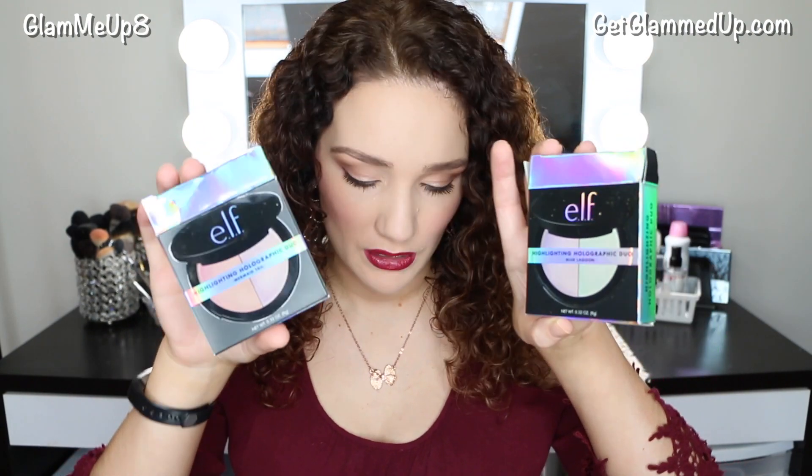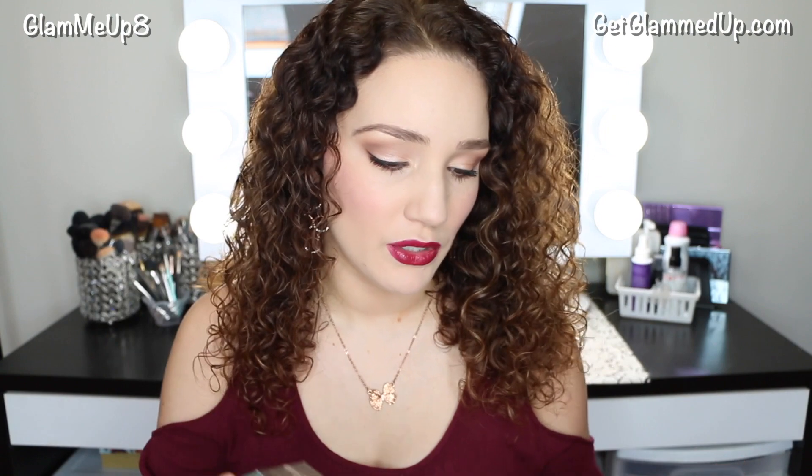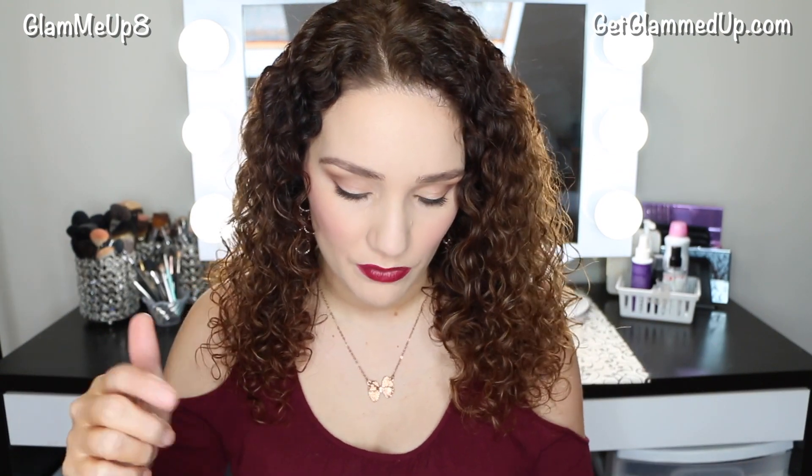So these are the new Highlighting Holographic Duo — these are pressed highlighter powders. I have three of them. They have two colors on each side, so that's really great. I'm not sure how much these retail off the top of my head, but I'll be sure to link all of these products in the blog post that goes with this video, which will be the first link down below.